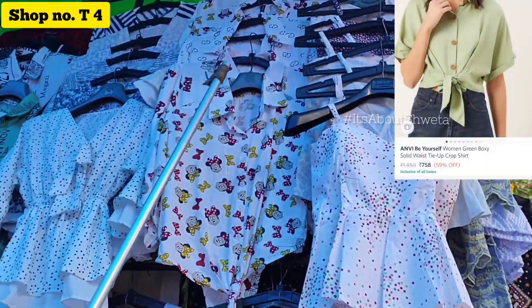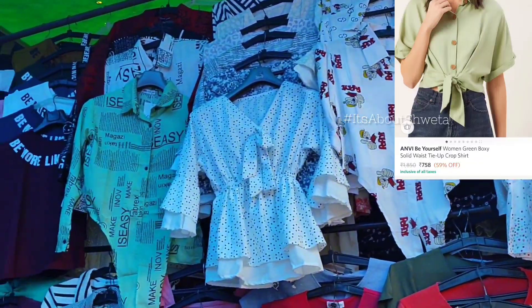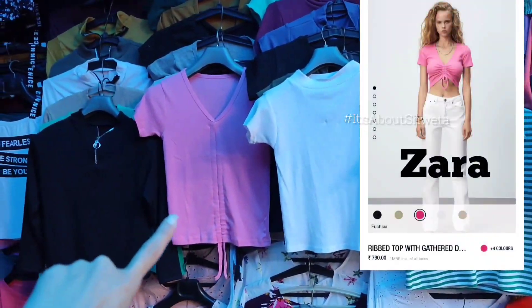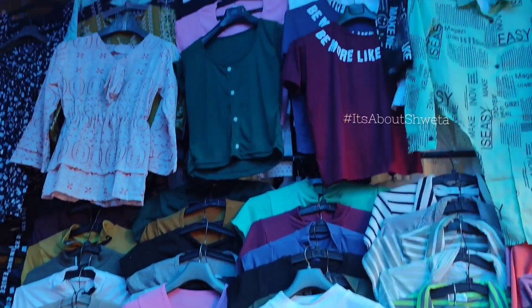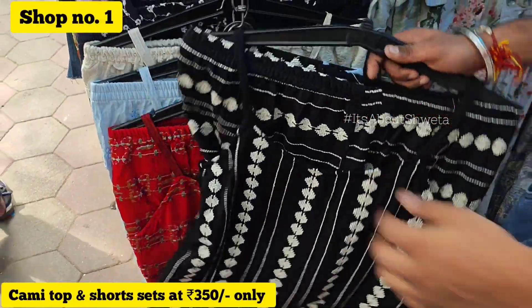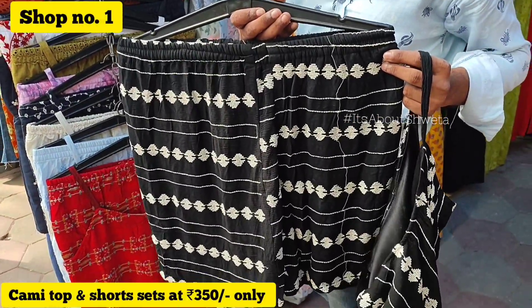I literally got the material matching their quality at the right price. This lavender color is very much in trend right now. When Zara launched this top it became so famous, and here it is only 300 rupees.